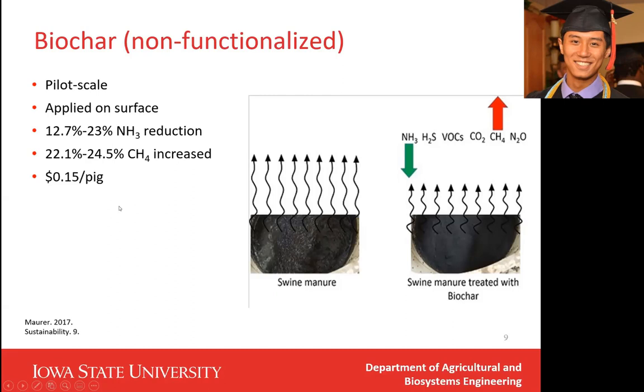One important thing to mention is that in both pilot scale experiments, some gases were reduced but other gases actually increased. I have seen a lot of research that only measures the target gases. But it is very important to do a comprehensive study like this to see the full effect of the additive, because although some gases are reduced, other gases might increase in production.